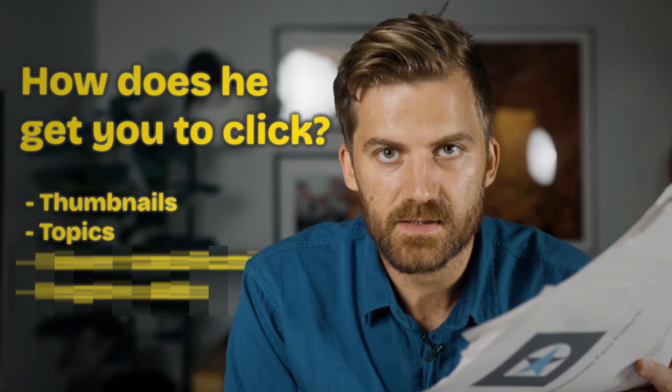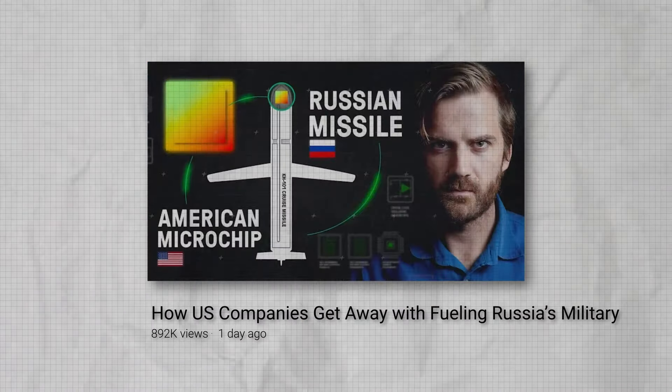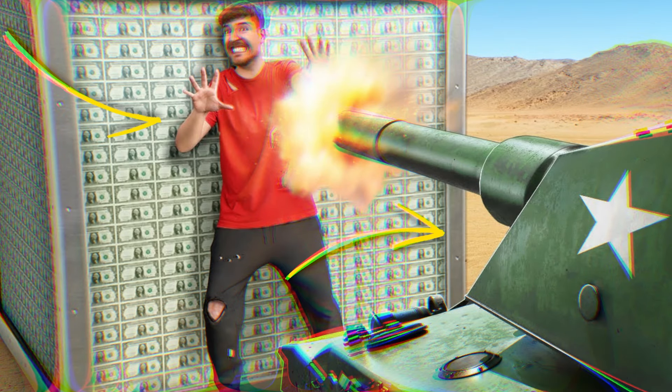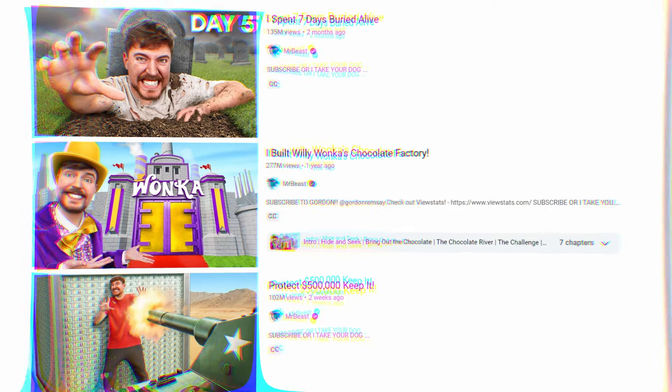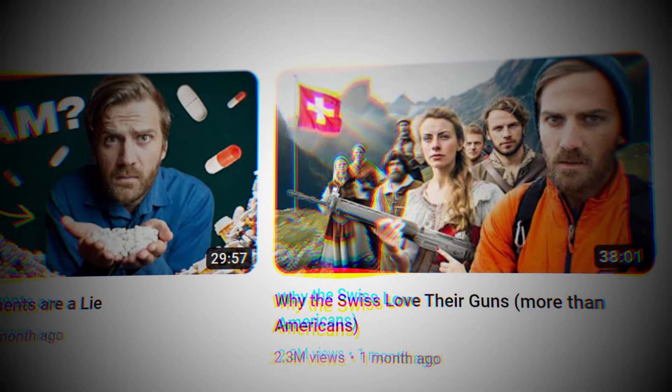First, let's talk about how he gets you to click, and we're going to obviously have to discuss his thumbnails. We all know that thumbnails are important — if no one clicks on your video, no one's going to end up watching it. And as many YouTubers suggest, thumbnails need to be simple. A lot of them say to only put two to three main things in it, because when thumbnails are smaller, especially on mobile devices, you can't really see intricate details if they're complex. But when you look at Johnny Harris's videos, it seems like he's not following the rules.